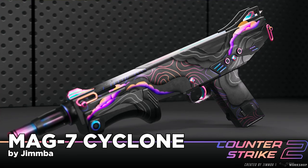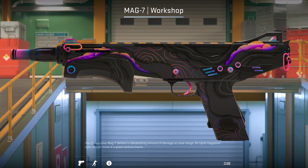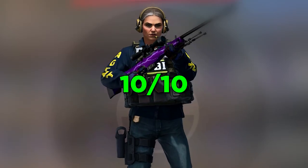If you saw my last videos about workshop skins, you'll know that I love this one. What a banger skin on an underappreciated weapon. Give this man an award, and Valve please accept this skin — we need more like this. 10 out of 10.